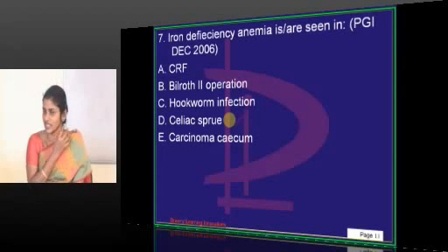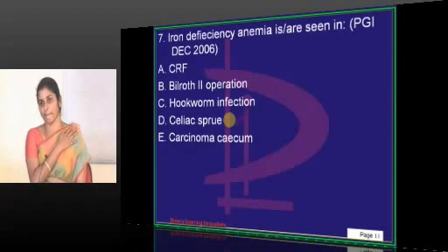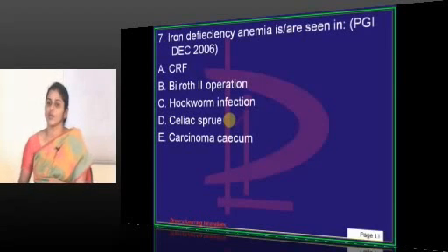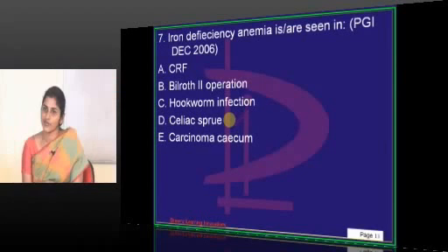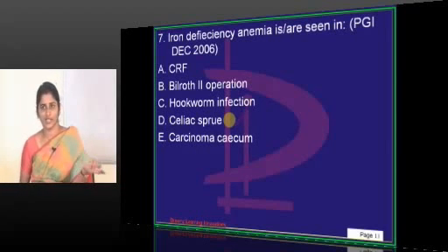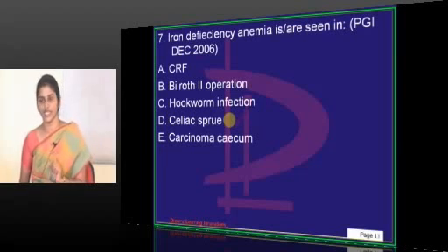We have an MCQ on Celiac disease which we discussed earlier. Celiac disease is an inherited malabsorption syndrome. The HLA associated with Celiac disease — not everyone develops malabsorption when exposed to gluten. Only those with genetic susceptibility get it. The genes are HLA DQ2 and HLA DQ8 — note it down, this is must-know material.